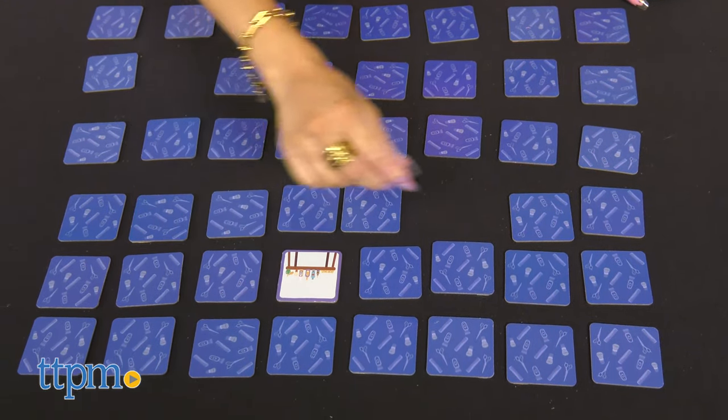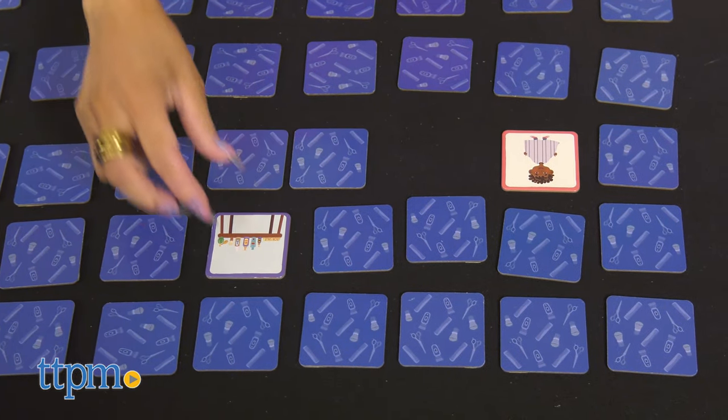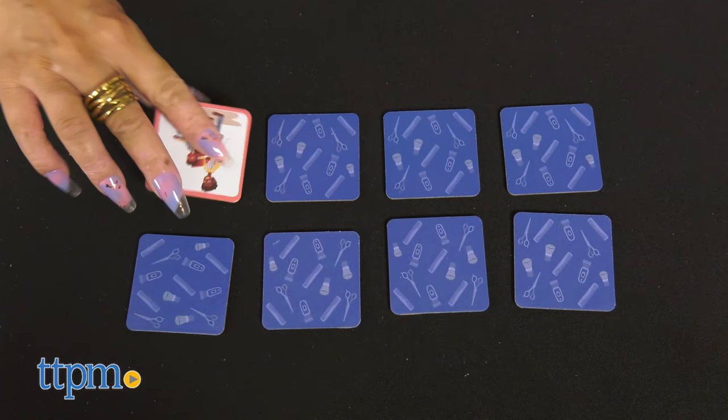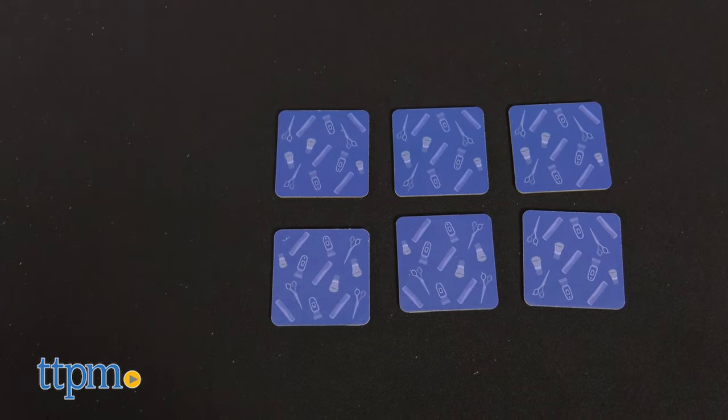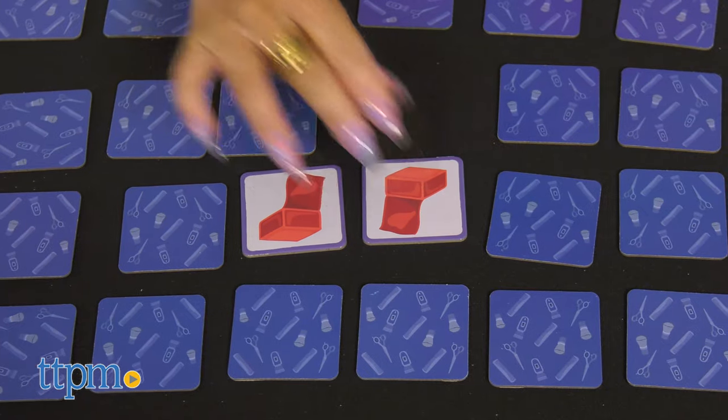Designed to be adaptive to children at any skill level, this memory card game can be as challenging as you like. Start your child with 8 pairs to match and watch them grow faster and more accurate. Keep adding pairs until you get to the full 24.